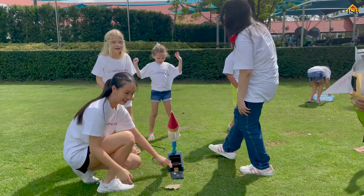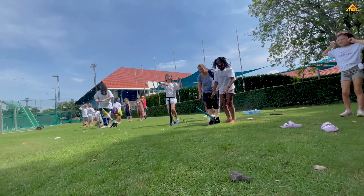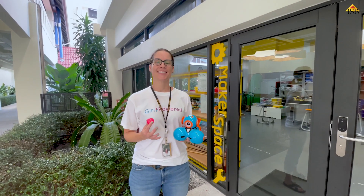For today we had many different stations and different science experiments. For my station we did water rockets — we had them design their own water rocket and we launched them right here.